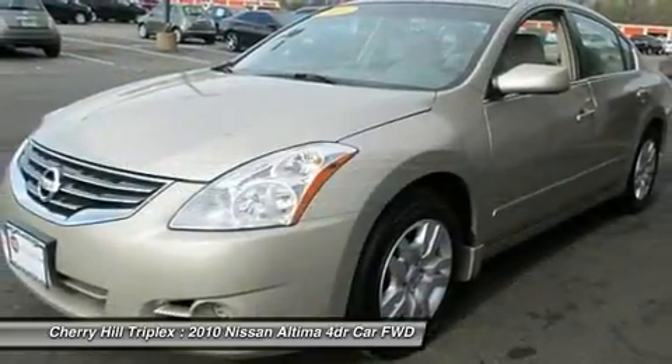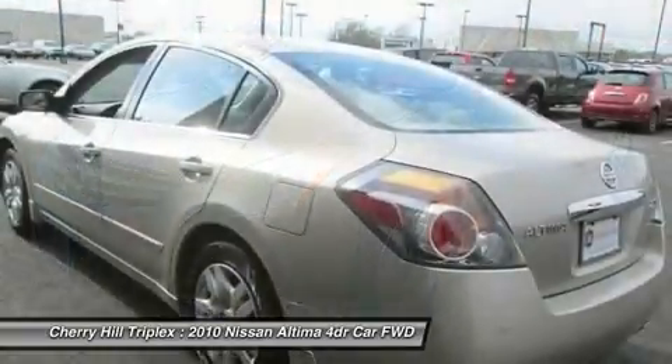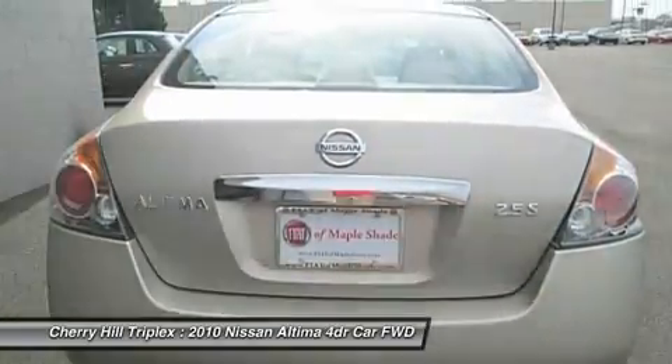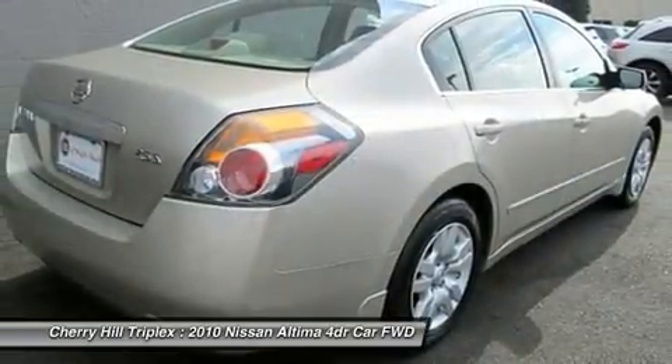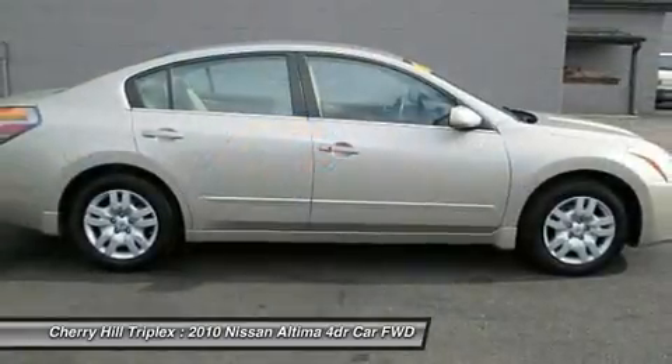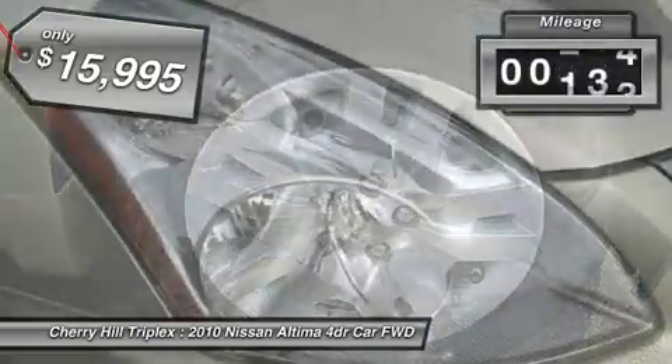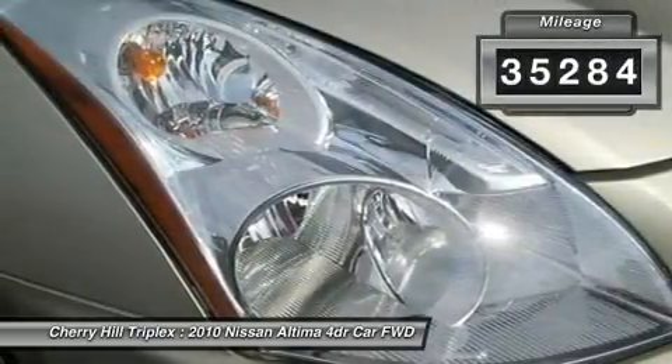Combine that with the powerful V6 or efficient four-cylinder engine, six standard airbags, and over 5,000 quality and performance tests, and you'll see the Nissan Altima is made to drive and built to last, and is priced below $20,000. This vehicle has less than 40,000 miles.